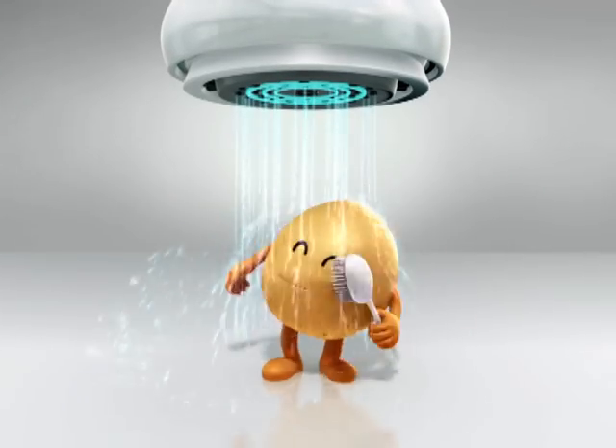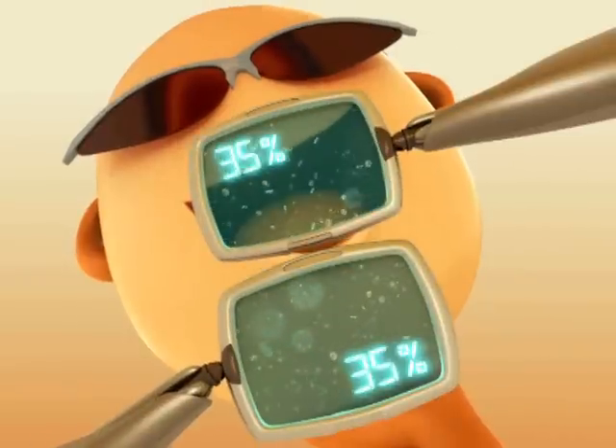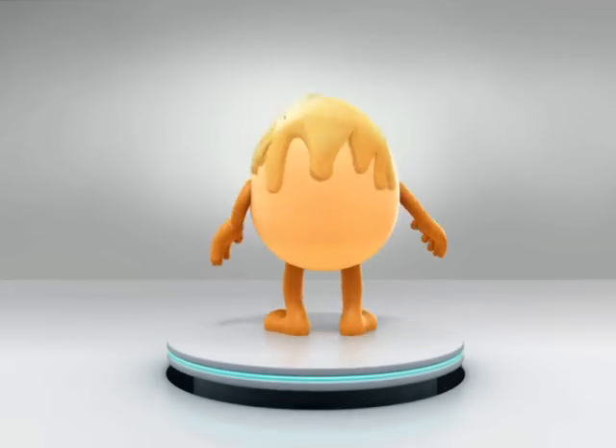That's why I first need a good shower. Then I will be pasteurized at low temperature to eliminate harmful bacteria and coated with mineral oil so I won't get contaminated.